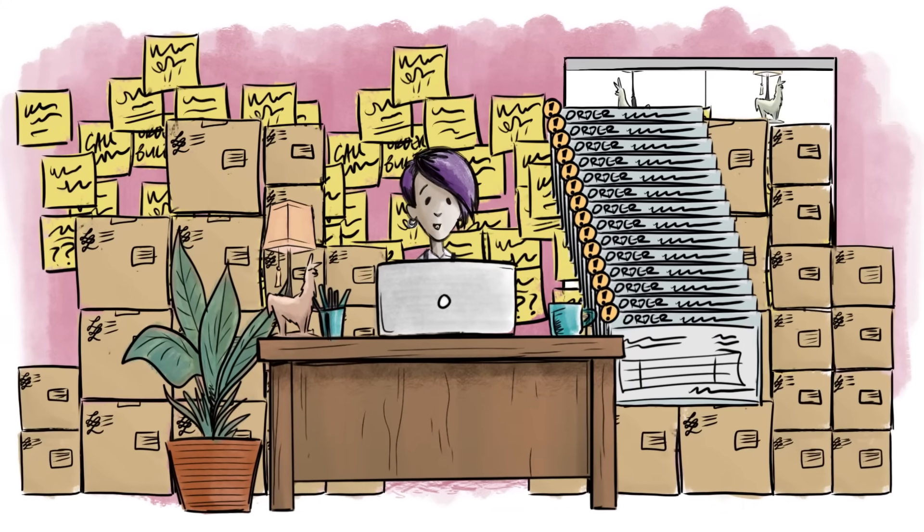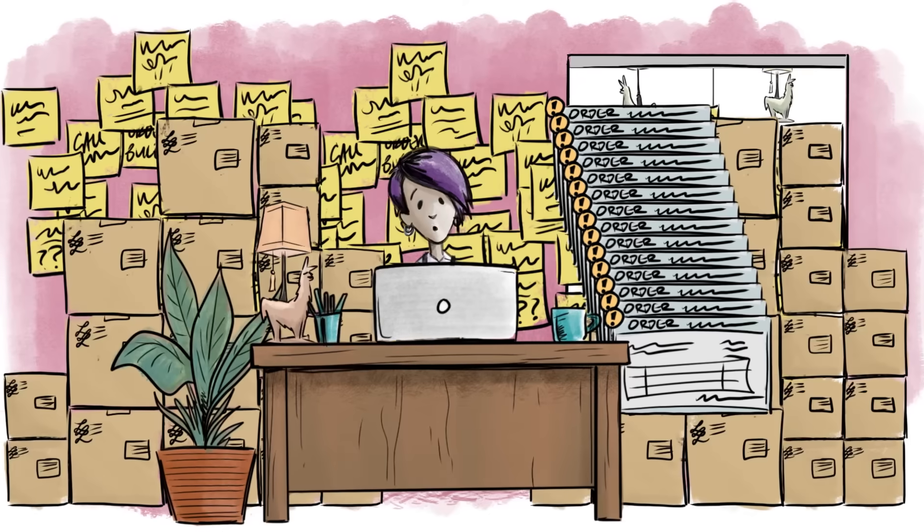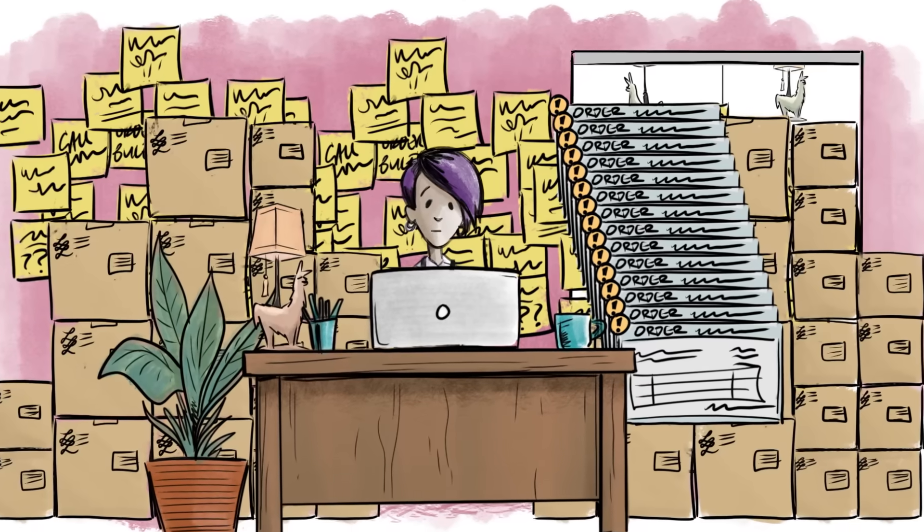That's the truth. There's too much to juggle at once — sales, orders, inventory. Sometimes I don't even know where to start.